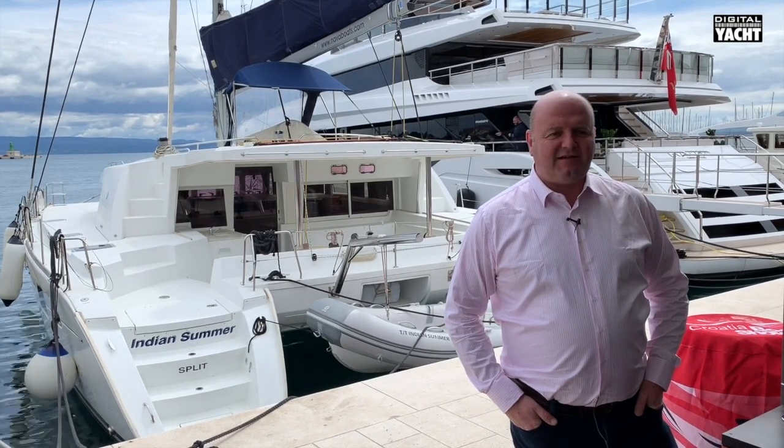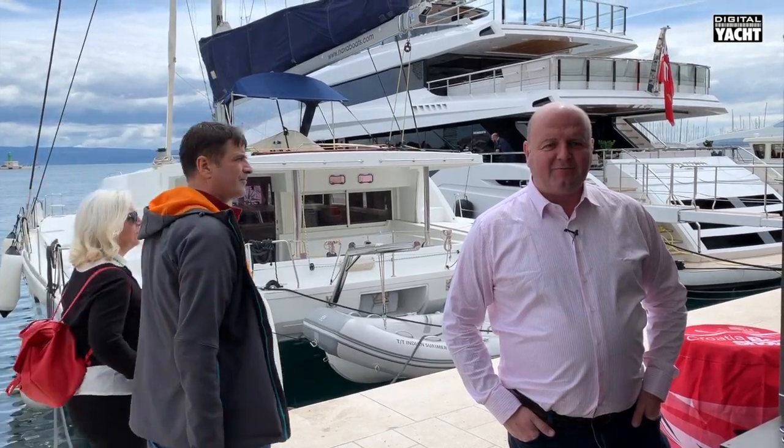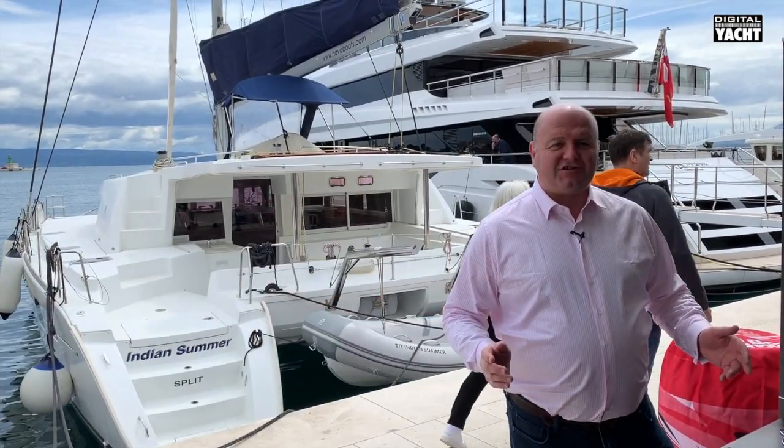Hi, it's Nick at the 2019 Croatia Boat Show and we've brought lots of new products from Digital Yacht down to the show.